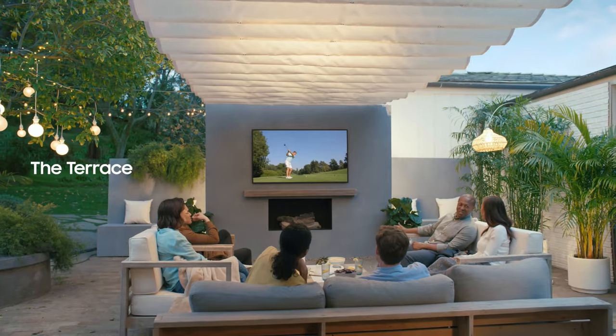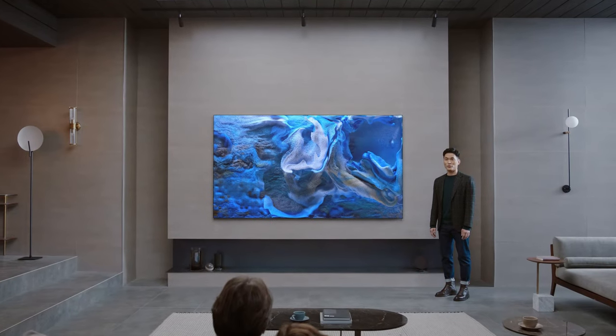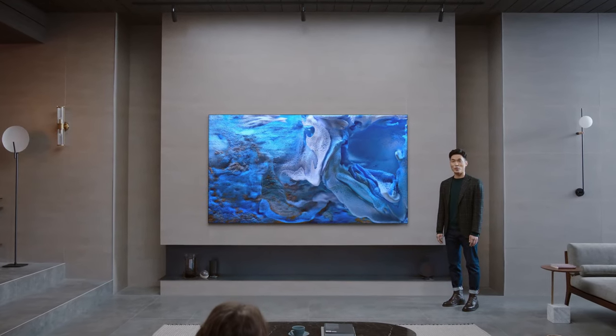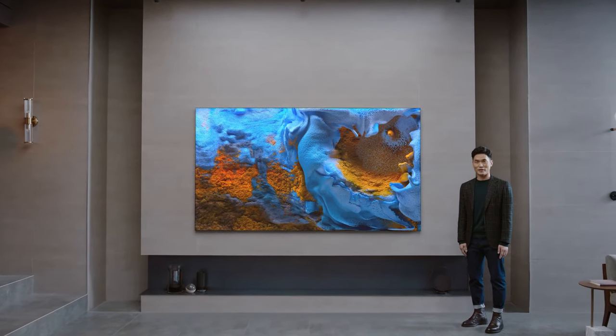With the Terrace I can sit on a patio and watch the big game, or see cinema quality content in any room with the Premiere. Our leadership in TVs pushed us further to think about how we could innovate with your needs and reality in mind.